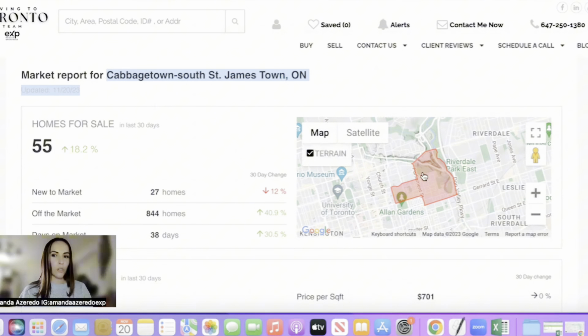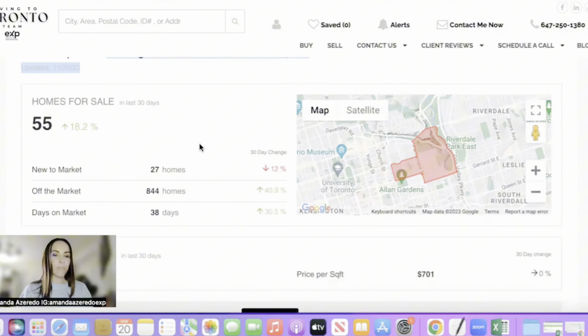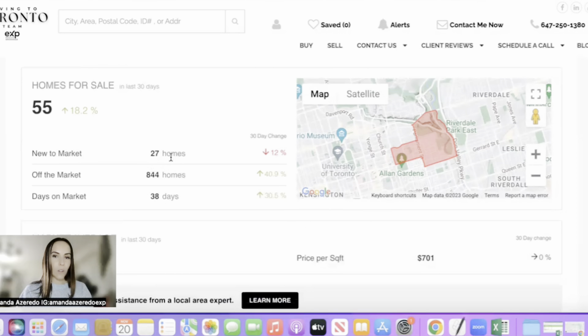Now let's do the market report for this area. For the market report, the area that shows up on MLS is actually called Cabbage Town slash South St. Jamestown. So these are two neighborhoods that they just group together, and that's what we're going to be showing you today. This is Cabbage Town, but it also includes St. Jamestown South as well — so just keep that in mind, those are the numbers that are together.